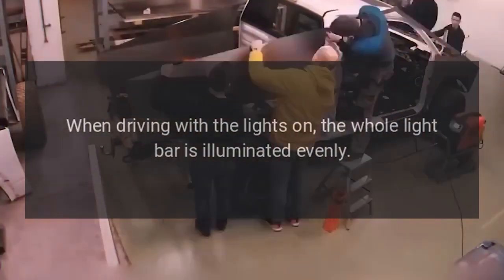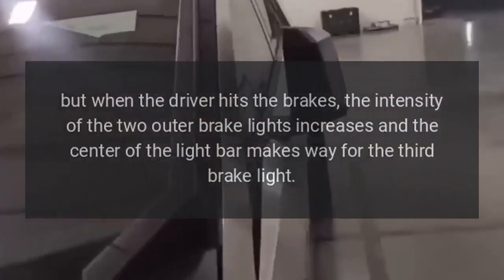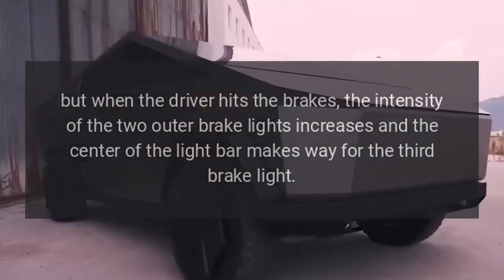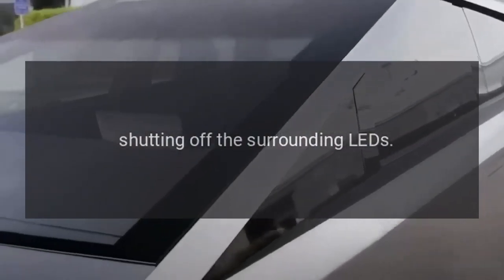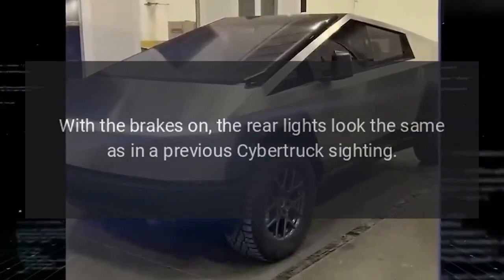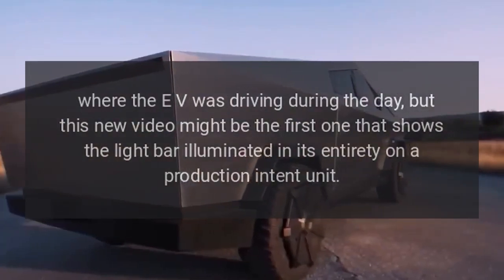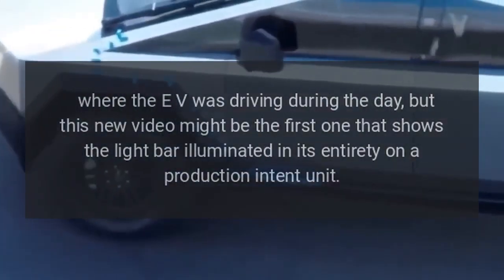When driving with the lights on, the whole light bar is illuminated evenly. But when the driver hits the brakes, the intensity of the two outer brake lights increases and the center of the light bar makes way for the third brake light, shutting off the surrounding LEDs. With the brakes on, the rear lights look the same as in a previous Cybertruck sighting where the EV was driving during the day, but this new video may be the first to show the light bar illuminated in its entirety on a production-intent unit.